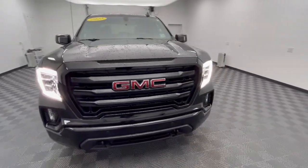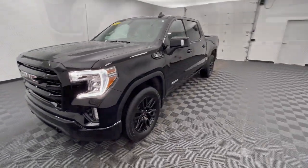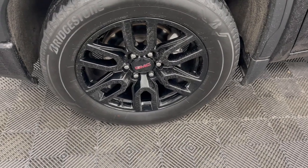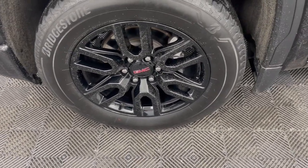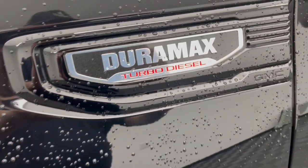These are just some of the great options this vehicle comes with: heated steering wheel, Apple CarPlay and/or Android Auto, lane departure warning, keyless entry, heated driver seat, remote engine start, satellite radio, heated mirrors, four-wheel drive, and backup camera.